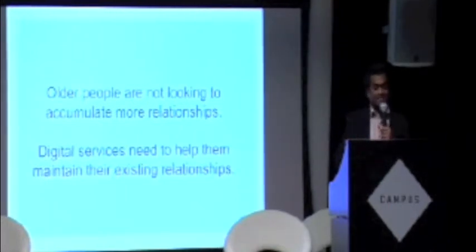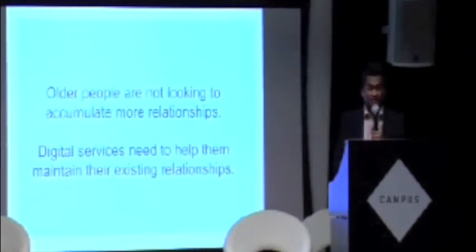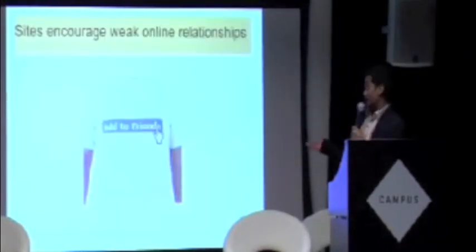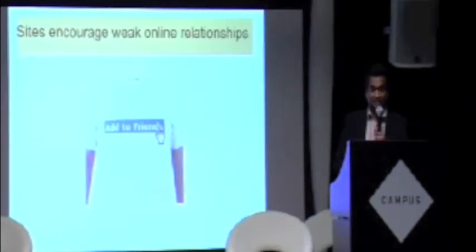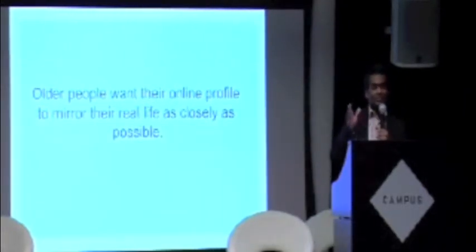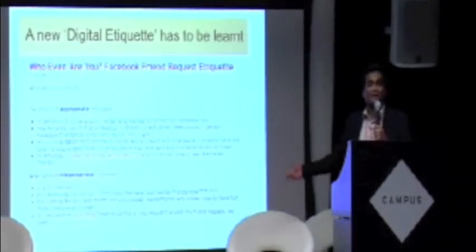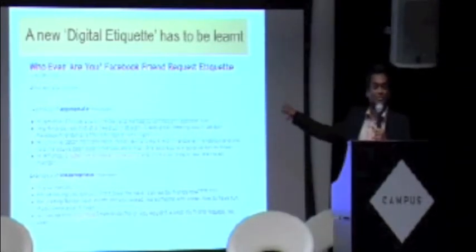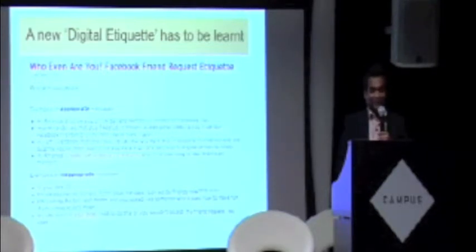Older people want to maintain and strengthen their existing relationships that they've built up over a lifetime. Sites sometimes encourage weak online relationships, whereas older people want their online profile to mirror their real life as closely as possible. There are difficulties not just with the hardware and software — a new digital etiquette has to be learnt. Here's someone who's posted how you should approach her if you want to be her Facebook friend.